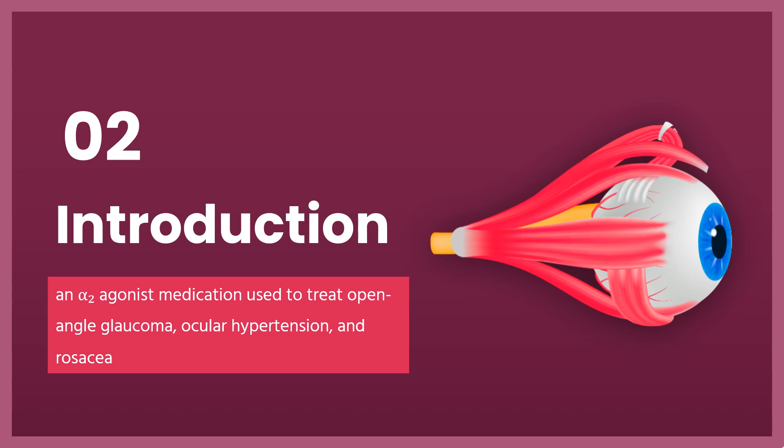Common side effects when used in the eyes include itchiness, redness, and dry mouth. Brimonidine was patented in 1972 and came into medical use in 1996. It is available as a generic medication.